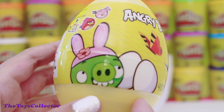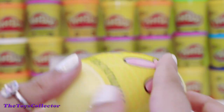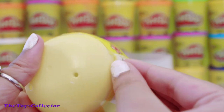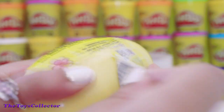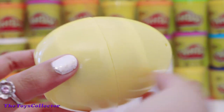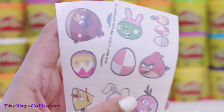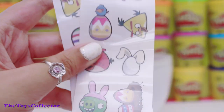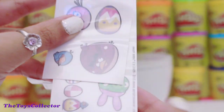Now it's time to open this Angry Birds Surprise Egg. Inside the egg there are two sheets of adorable Angry Birds tattoos. They're super, super adorable!